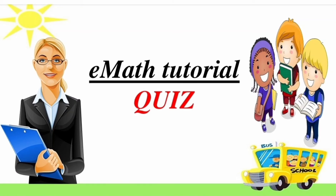Hello students, answer the quiz and check your score. Let's start the quiz now.